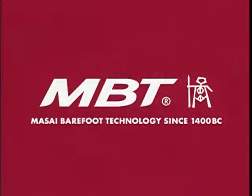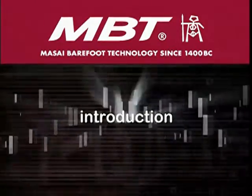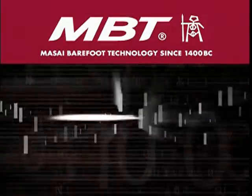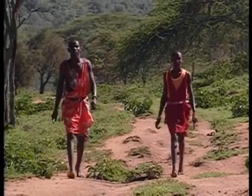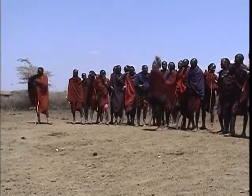MBT, Maasai Barefoot Technology, is a revolutionary range of footwear which re-establishes the natural conditions of standing and walking barefoot on natural terrain. The Maasai are a semi-nomadic tribe whose lives center around tending to their cattle.